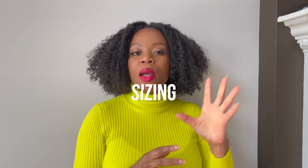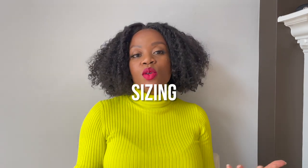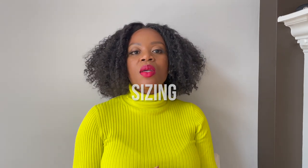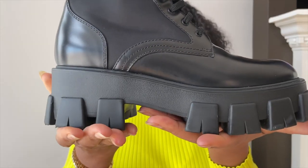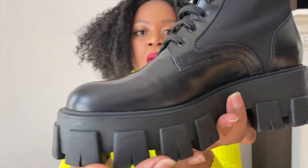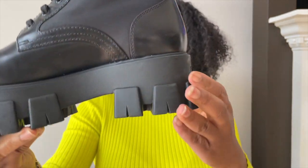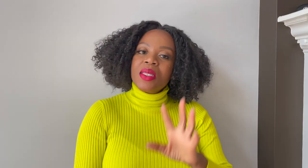In most Bottega boots I wear a 39, which is essentially a US women's 9 — that is my usual size in heels and other things. With these boots I feel like they're a little narrow, so I ended up sizing up to a 39 and a half. They fit fine. One of my feet is normal and one is a little wide, so that gives me the extra space I need where I don't have a lot of rubbing. If you have a really wide foot, the toe bed of this shoe is not roomy and spacious — there's not a ton of room.